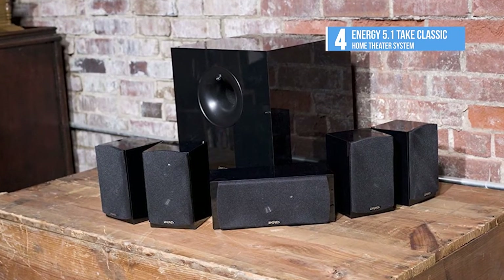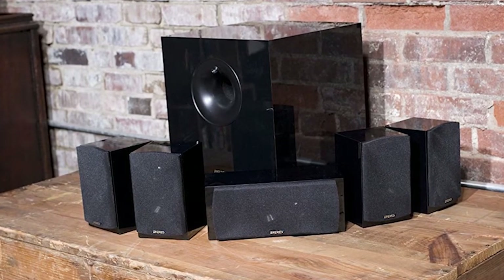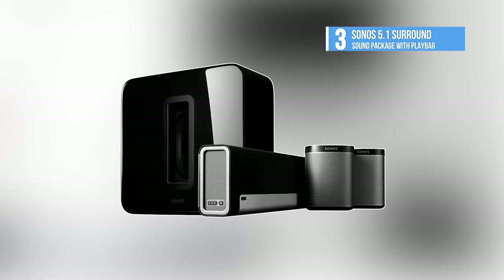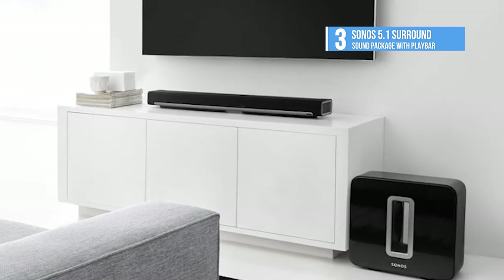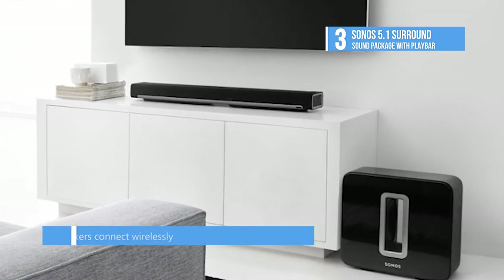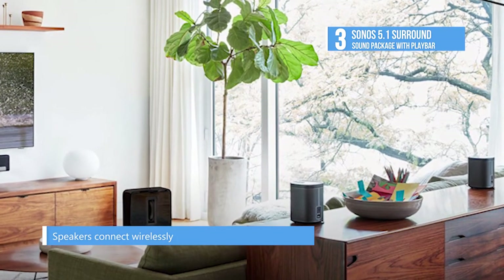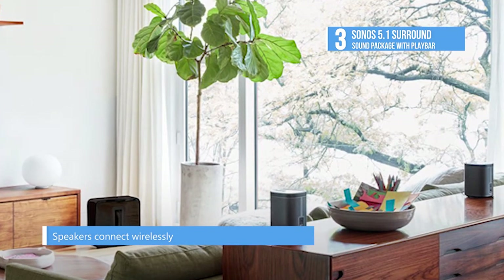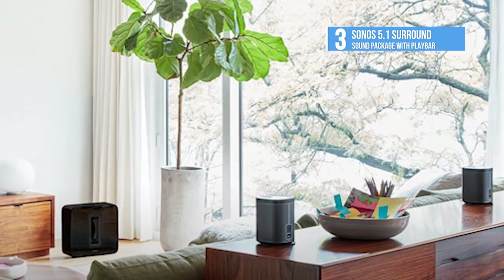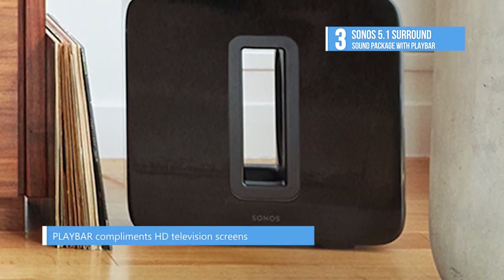At number three we have the 5.1 surround sound package with Play Bar. It delivers powerful, realistic sound to your TV with nine amplified speakers and doubles as a wireless speaker for music. It adds soul-shaking bass with two force-cancelling speakers for deep sound and zero cabinet buzz or rattle. The system understands and speaks most IR remote languages.